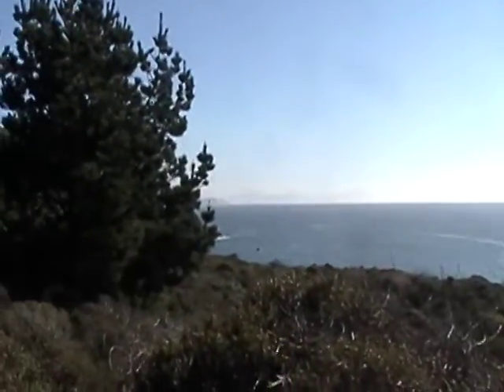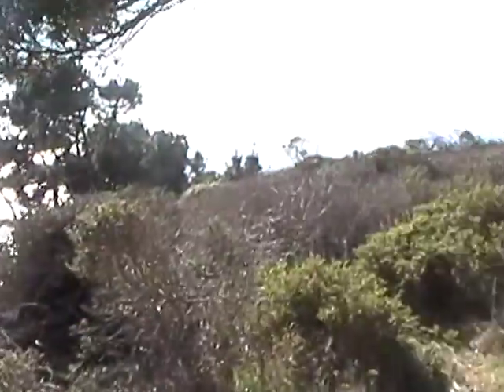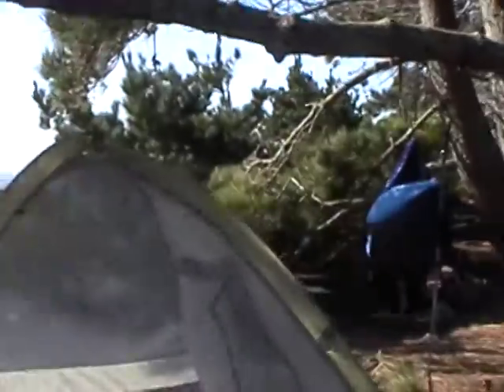The biggest potential problem here will be wind, because there's the onshore and offshore winds since we're right next to the ocean. It's windy right now, but it shouldn't be too bad. And that's our site.